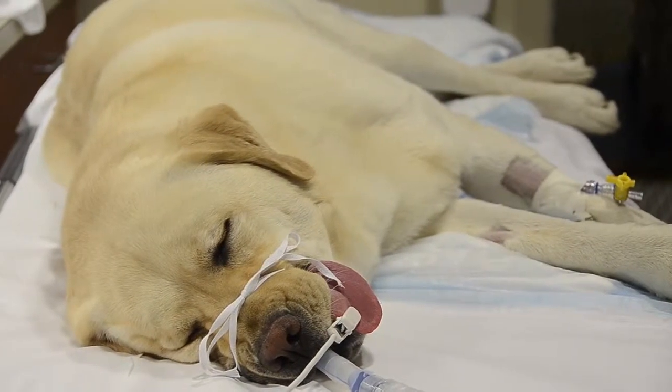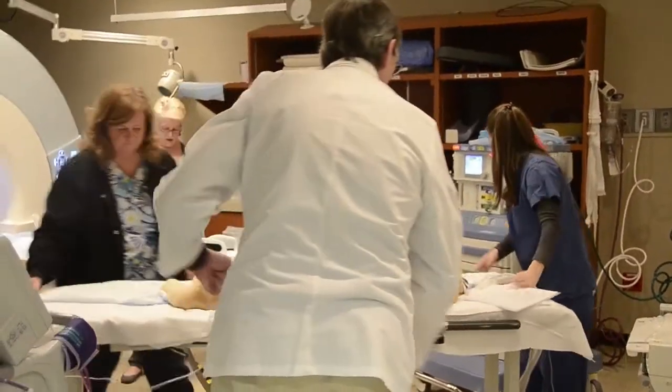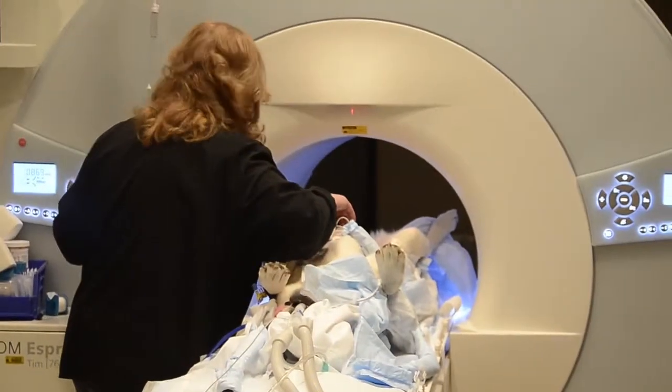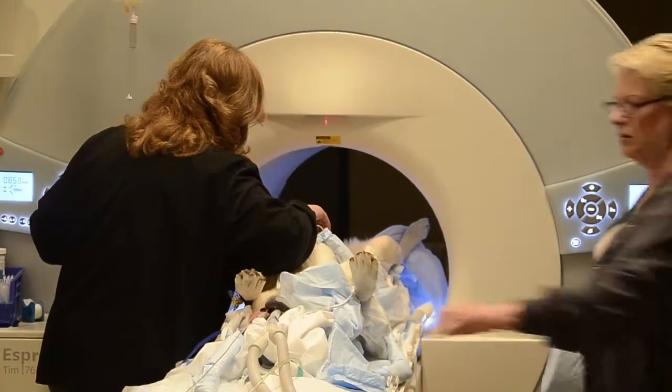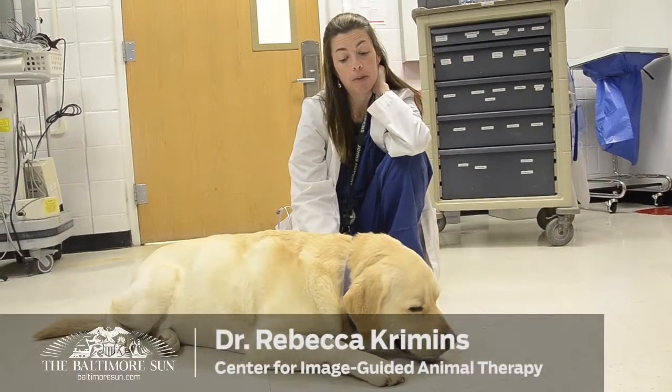This is Otter, a four-year-old male neutered yellow Labrador retriever who came in for a lumbar spine MRI. We anesthetized him and performed the MRI.